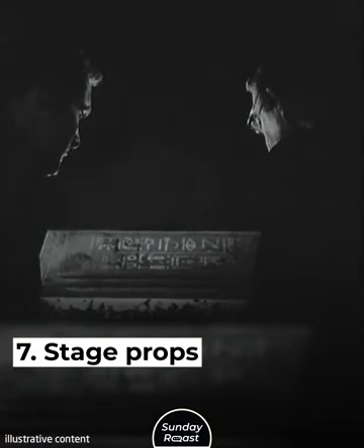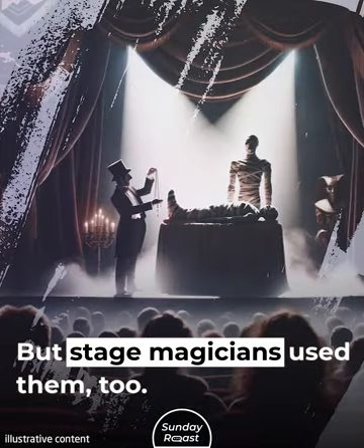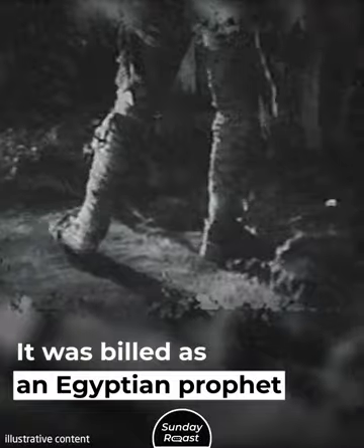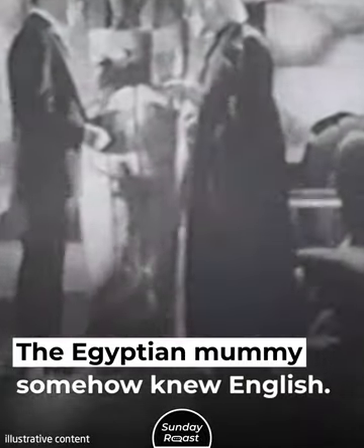7. Stage Props. Mummies symbolize horror in books and movies, but stage magicians used them too. Their creepy exoticism worked on stage. Even fake mummies were effective props. In the 1920s, a fake mummy became a talk show prop, billed as an Egyptian prophet named Rarara. It appeared to answer questions on stage — the Egyptian mummy somehow knew English.